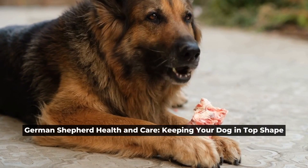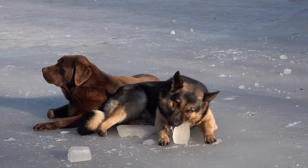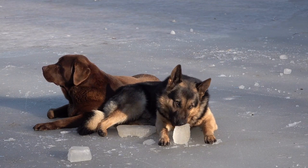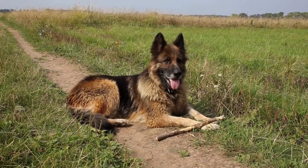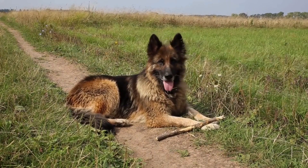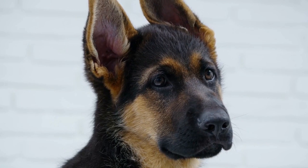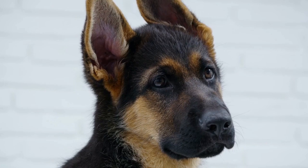German Shepherd Health and Care: Keeping Your Dog in Top Shape. German Shepherds are one of the most popular dog breeds in the world due to their intelligence, loyalty, and versatility. However, like any other breed, they require proper care and attention to stay in good health and physical fitness. In this article, we'll provide you with some helpful tips on how to keep your German Shepherd in top shape.